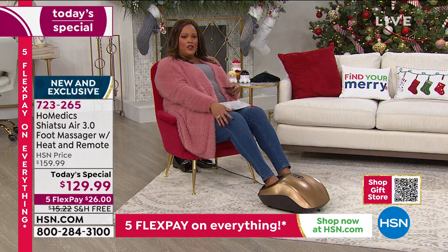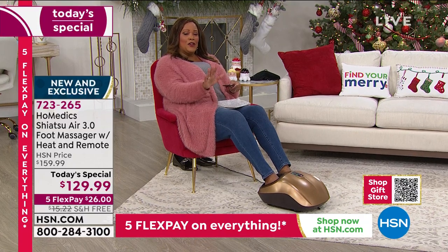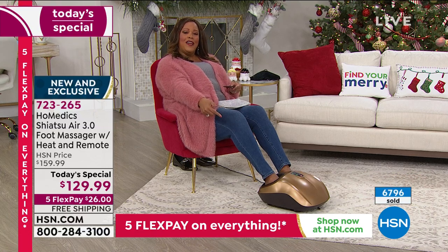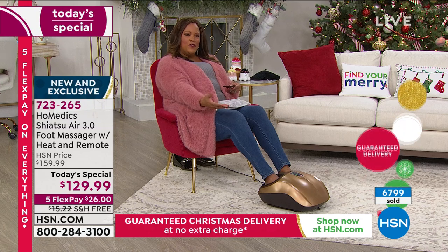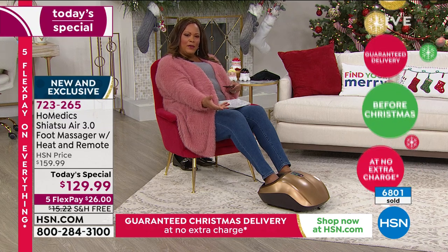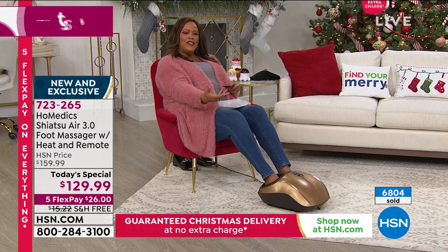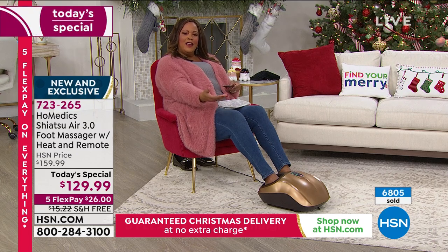Gift yourself first — you always have to get that holiday gift for yourself. This is something the whole family can enjoy: exercisers, runners, dog walkers, someone who just wants to cook all day. Give this to Nana and Pawpaw — you can't get to them right now, but you can get this to them by Christmas.